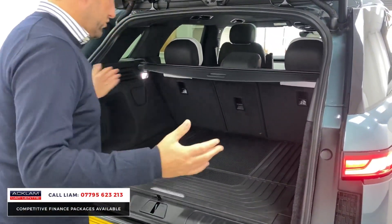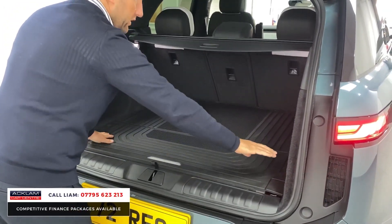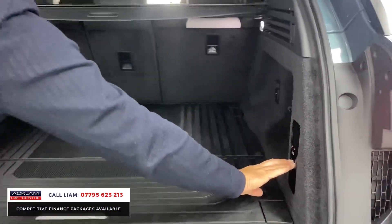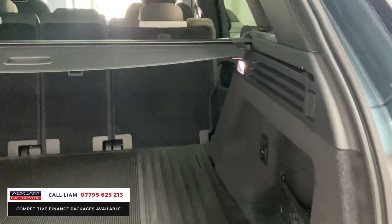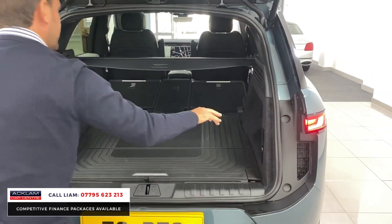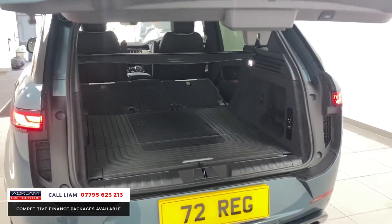Boot space is great on a Sport. You've got a lovely rubber mat protector there as well. You can drop the seats down with these buttons here — just press them, look at that. So if you need extra boot space, press of a button and you have all that load space. You've also got an air suspension button there if you need to drop the car down.